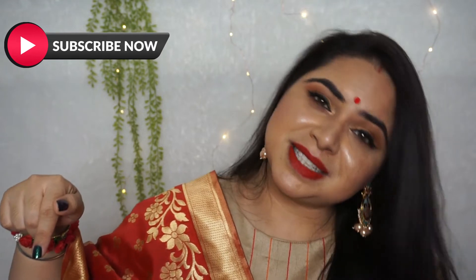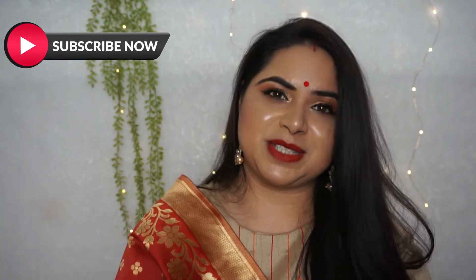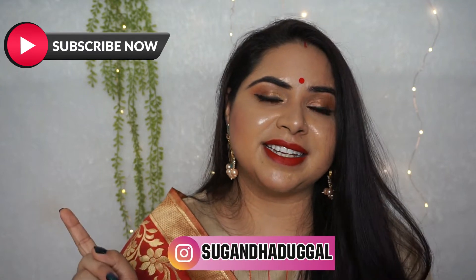But before starting, please I request you to subscribe to the channel. Please subscribe because I really want to reach 3K as soon as possible. Hit the bell icon and also follow me on Instagram. So let's begin the video.